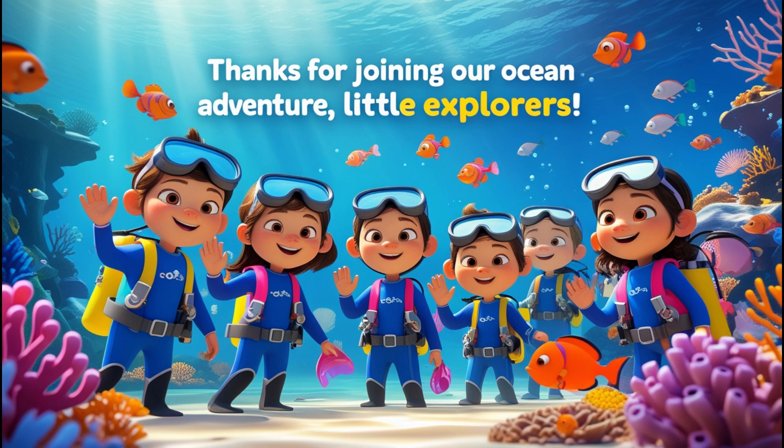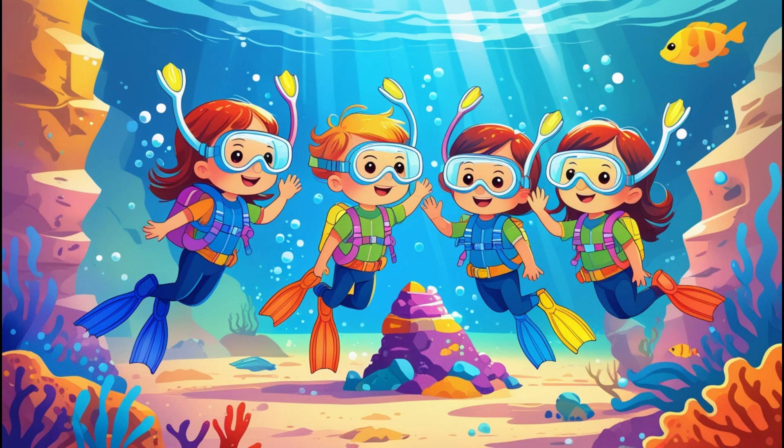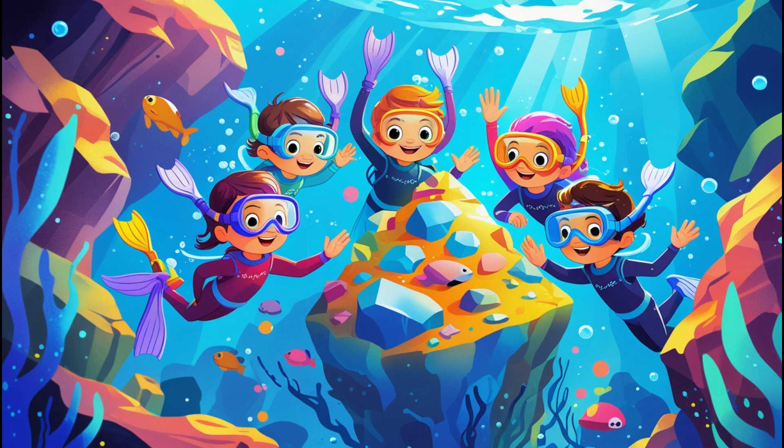Thanks for joining our ocean adventure, little explorers. Keep being curious, and see you next time for more underwater wonders.